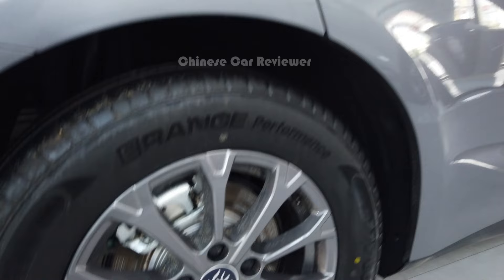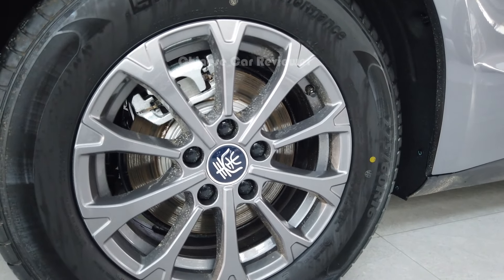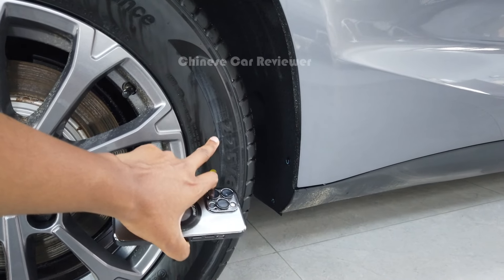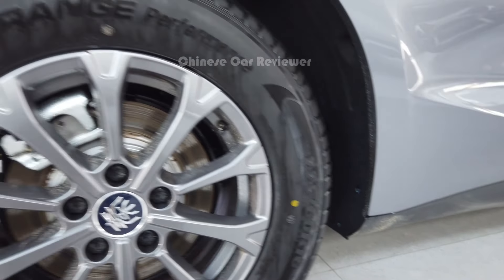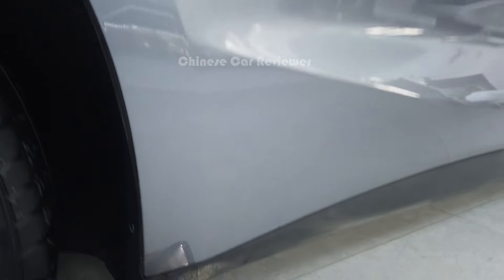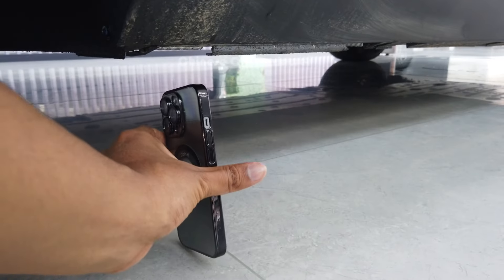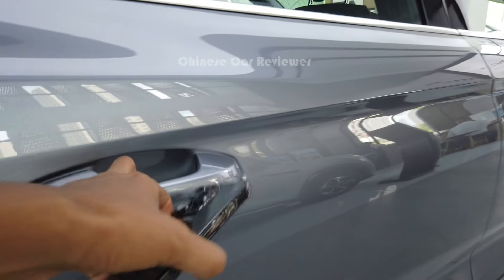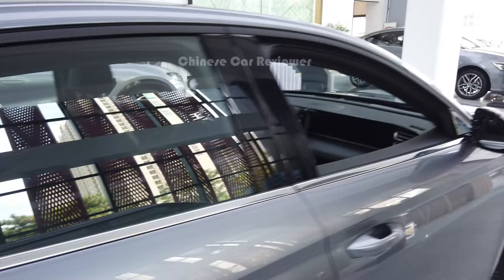Here we've got salon tyres with 16-inch wheels, and the tyre size is 225/60R16. The wheels are using drum brakes — don't expect disc brakes. We've got around 10 centimetres of ground clearance. It doesn't have air suspension either. And here we've got the basic door handles.